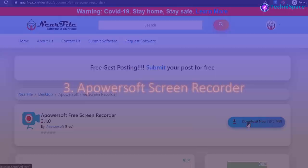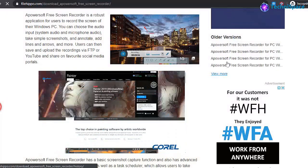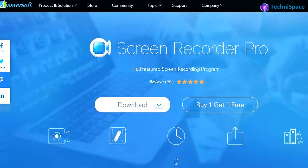Apowersoft Screen Recorder is also one of the best free screen recorders, also available as a pro version and a free online screen recorder.